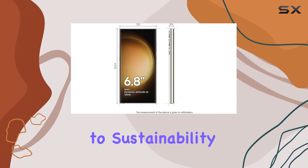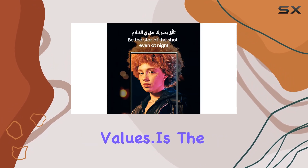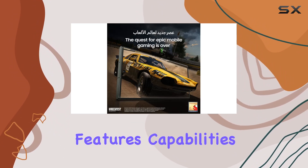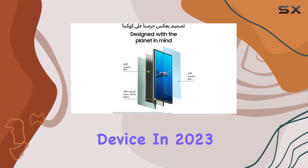And with a commitment to sustainability, Samsung has crafted a phone that aligns with eco-conscious values. Is the Samsung Galaxy S23 Ultra 5G worth the hype? Stay tuned as we explore its features, capabilities, and whether it lives up to the expectations of being a flagship device in 2023.